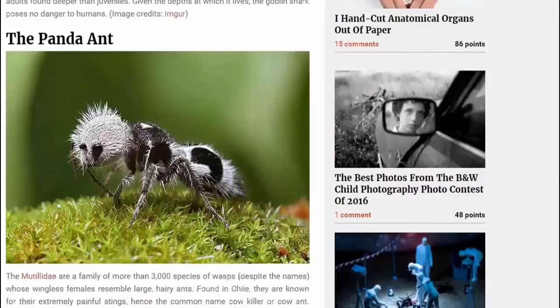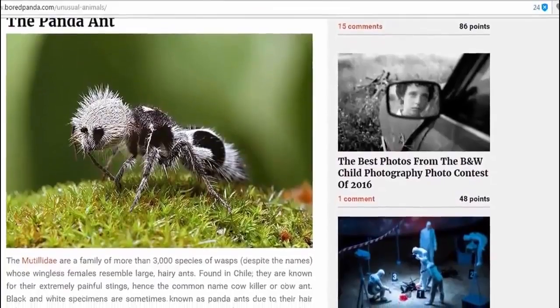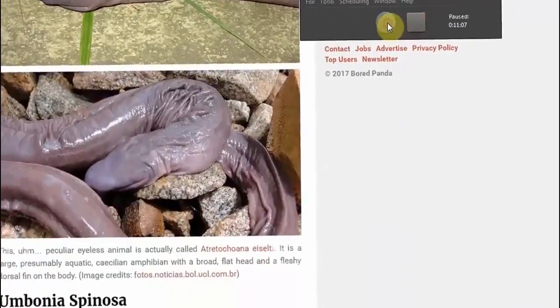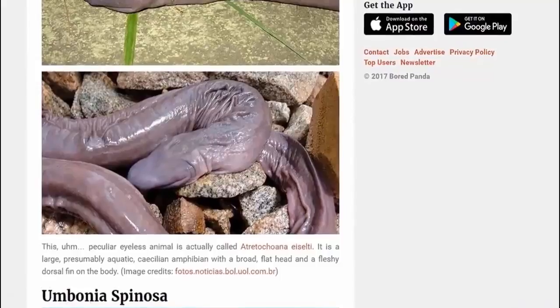And then we have the panda ant, of course. And then we have this disgusting creature, which of course you'll all tell me you've seen before — or maybe I'll believe you, maybe I won't.